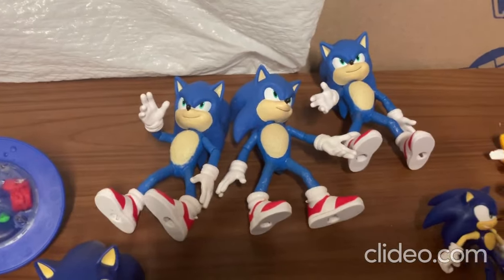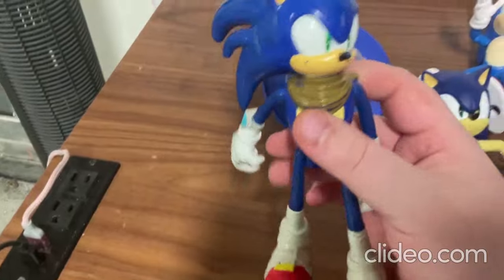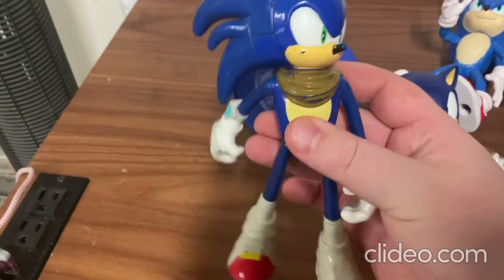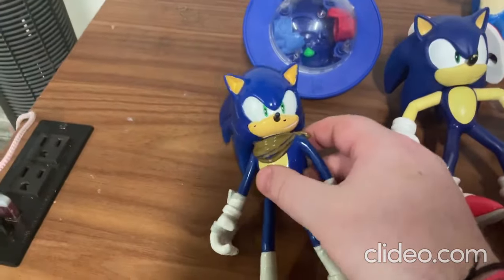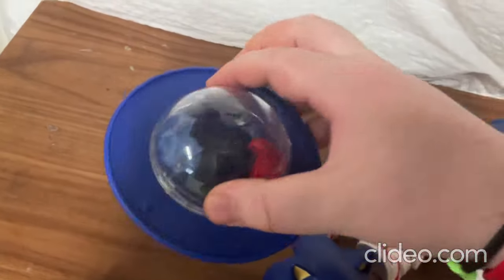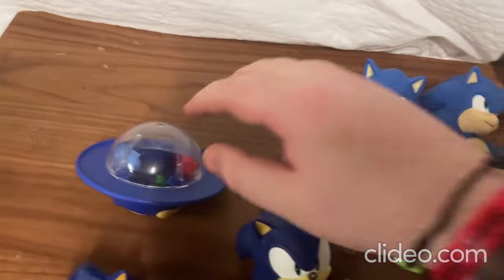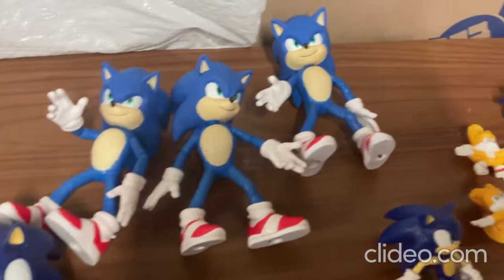Alright everybody, here it is — here's my new Sonic the Hedgehog toy and it's so cool. I'm going to show you what this toy can do. This Sonic the Hedgehog toy is a toy but it's also a game.